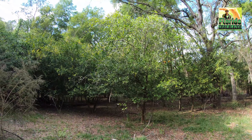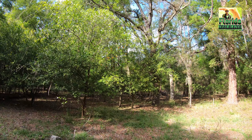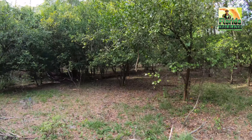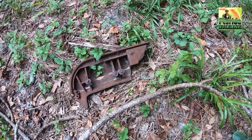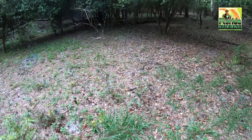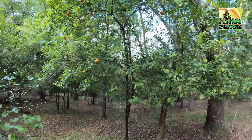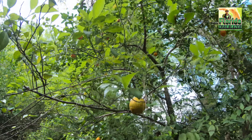I can see a lot of citrus trees around the area, and it's really nice because you get a lovely scent of the citrus in the air. You can see this orange tree here.